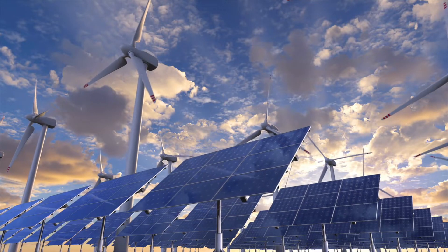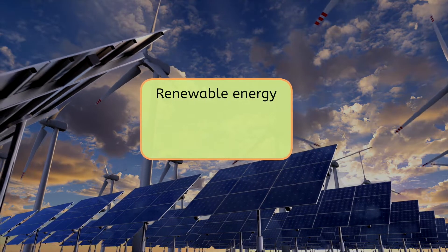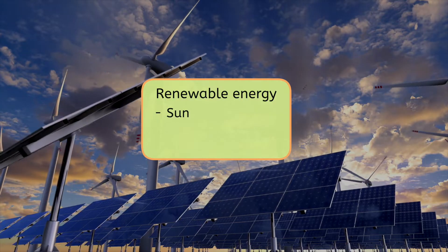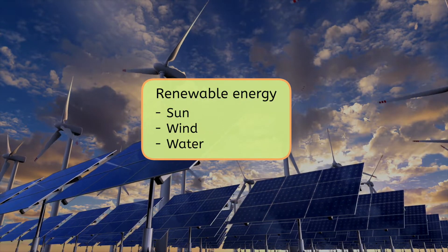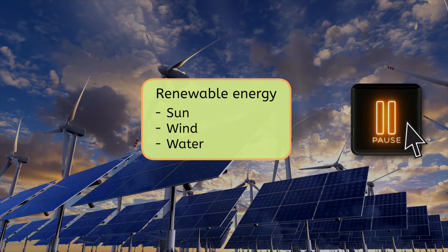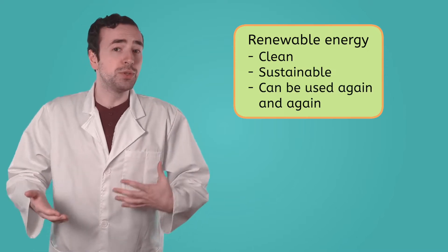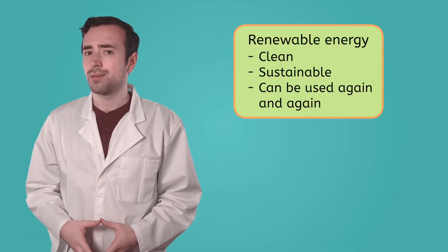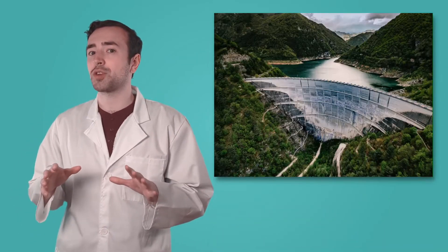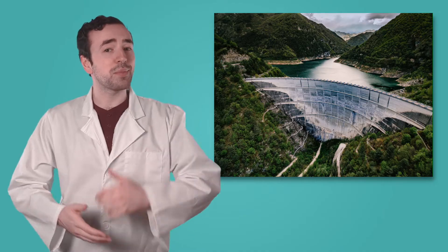One important way environmental engineers are trying to make the world more sustainable is by designing ways to use renewable energy sources. Renewable energy comes from natural sources like the sun, wind, and water. Why do you think these sources are called renewable? Pause the video and record your thoughts in your guided notes. Renewable energy is clean, sustainable, and can be used again and again. Maybe you've seen solar panels on a house, wind turbines in a field, or even a hydroelectric dam on a river — all sustainable ways of generating energy that environmental engineers helped design.